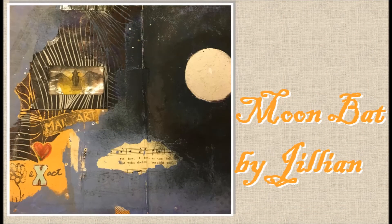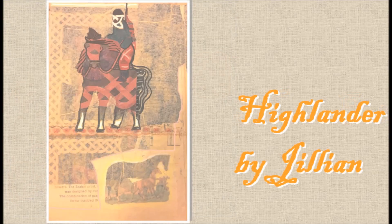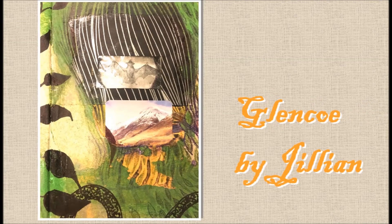Jillian created this really hauntingly beautiful trio of collages that are inspired by some of her family stories. Especially the one titled Glencoe has a lot of meaning and significance behind it.